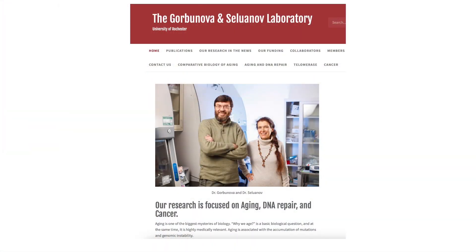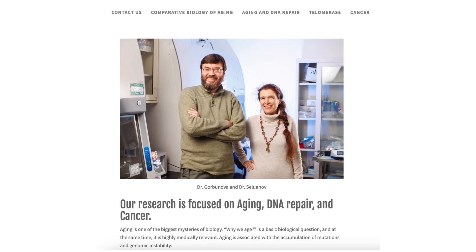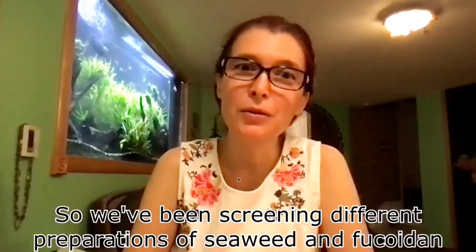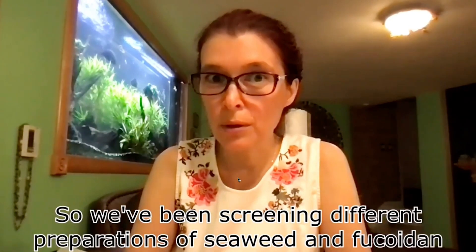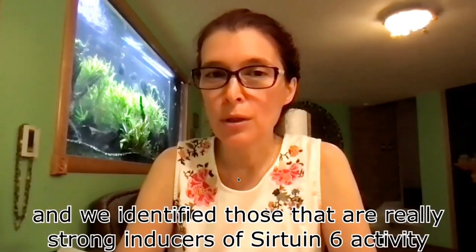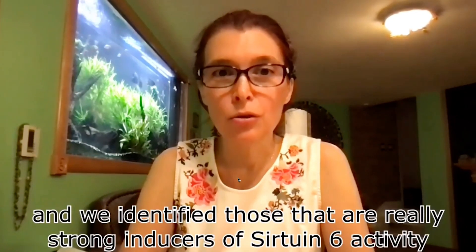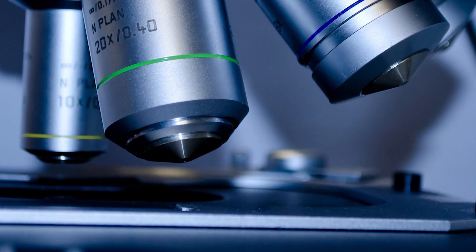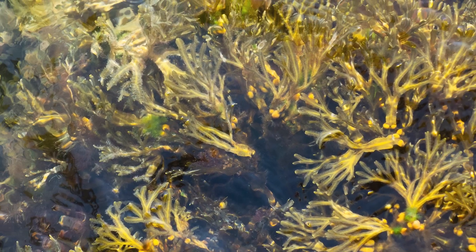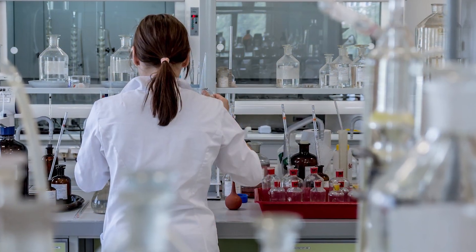Dr. Gurdanova's research encompasses many areas, from aging, DNA repair, and cancer. They have been screening different preparations of seaweed and fucoidan, and identified those that are really strong activators of SIRT2 and SIRT6 activity. Many samples are procured from all corners of the world, and for each harvest batch, they must test the ability to activate SIRT6.